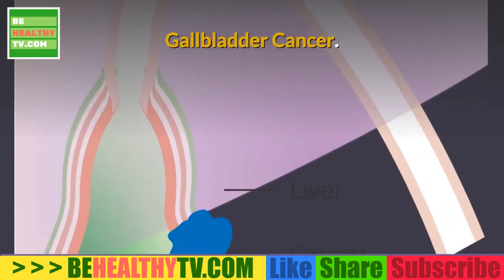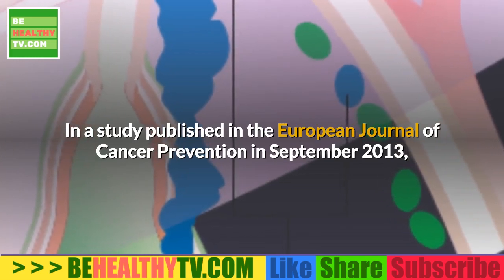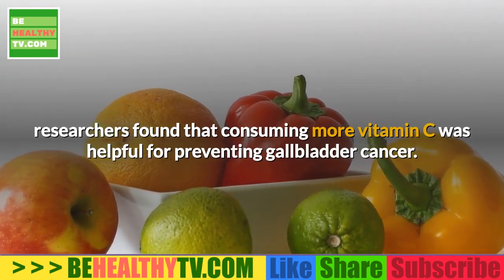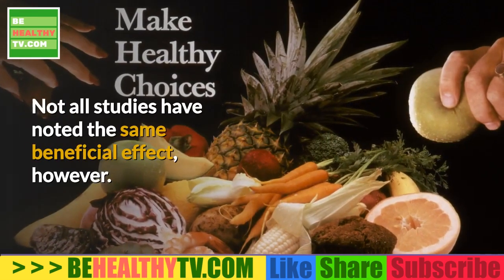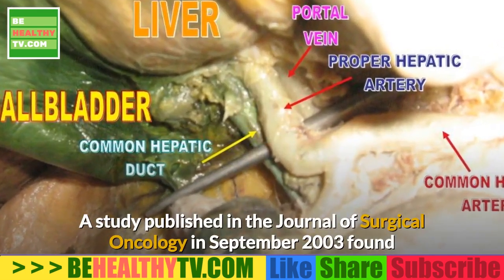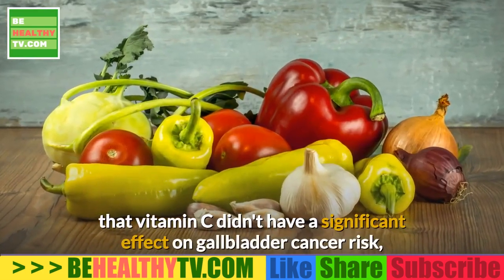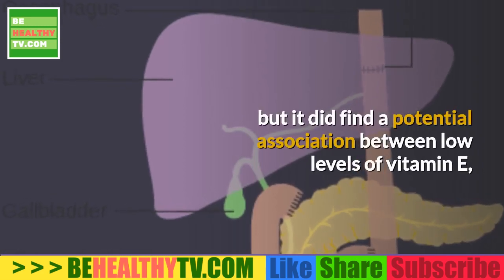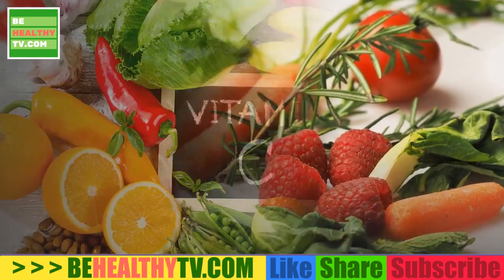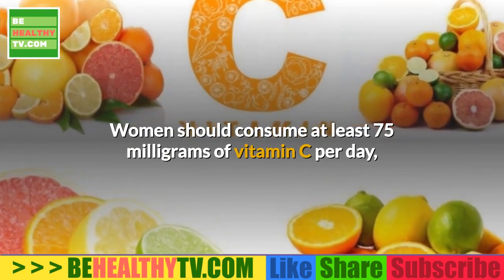Gallbladder cancer: In a study published in the European Journal of Cancer Prevention in September 2013, researchers found that consuming more vitamin C was helpful for preventing gallbladder cancer. Not all studies have noted the same beneficial effect; a study published in the Journal of Surgical Oncology in September 2003 found that vitamin C didn't have a significant effect on gallbladder cancer risk, but it did find a potential association between low levels of vitamin E, selenium, and zinc with gallbladder cancer.